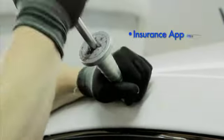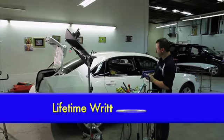PDR is insurance approved, 100% guaranteed, and is the number one method for repairing hail damage nationwide. All repairs are permanent, and Dent Tech offers a lifetime warranty.